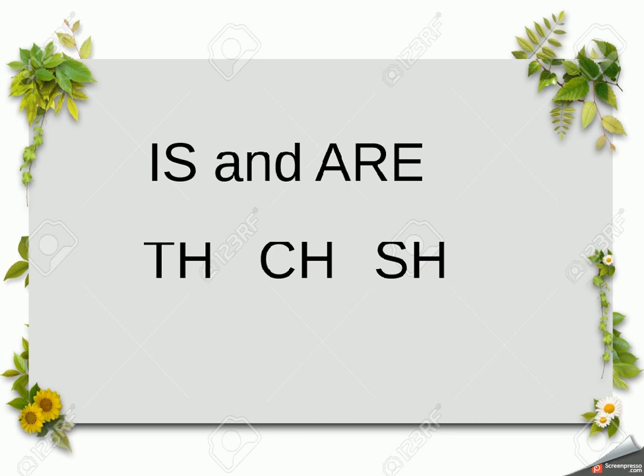We use 'are' when we're talking about more than one thing — what we call a plural. For example, 'the bear is brown' because there's one bear, but 'the bears are brown' because there's more than one. 'The car is fast' because there's one car; 'the cars are fast' because there's more than one. So when it's a plural, use 'are' instead of 'is'.